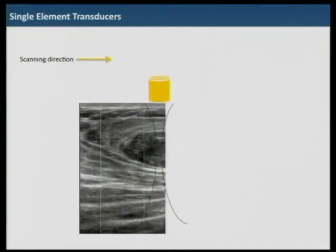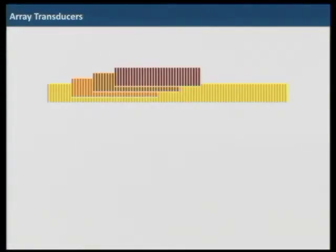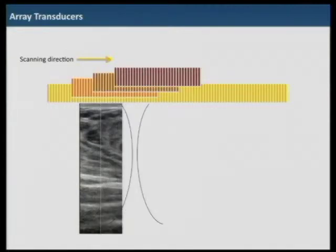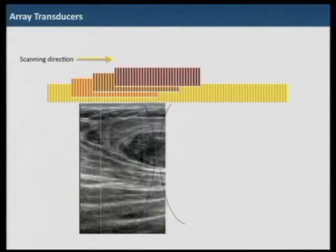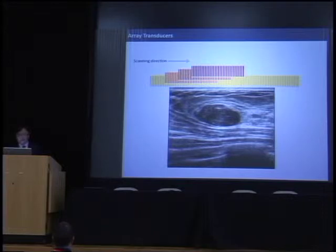Dr. Tanter showed ultra-fast imaging, but I would say it's ultra-slow imaging at this point for single elements. With arrays, we don't need to move transducers — we just excite a certain group of elements and translate electronically to get the next scan lines. We just need electrical switching to do this. So with single element, a motor is needed and involves noise and vibration, but with array transducers, everything is much easier and we can achieve much better temporal resolution — higher frame rate. Color flow and Doppler is also much easier with array transducers.